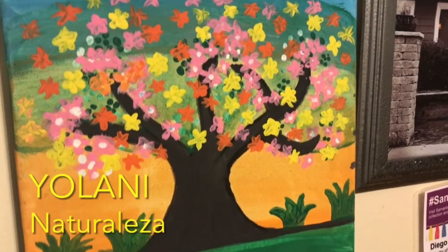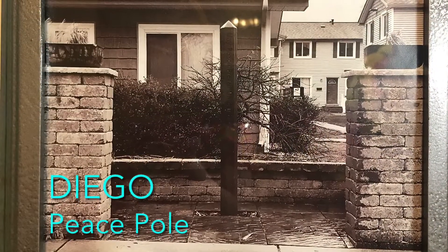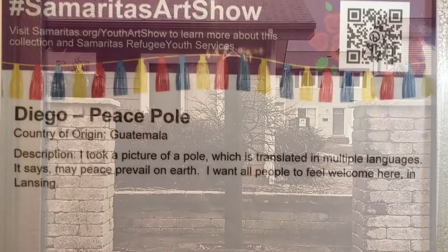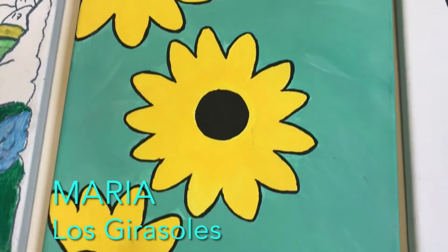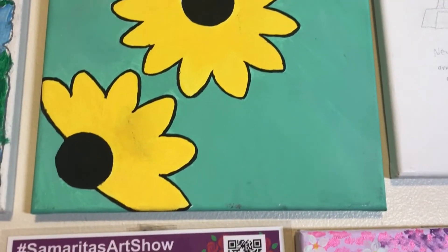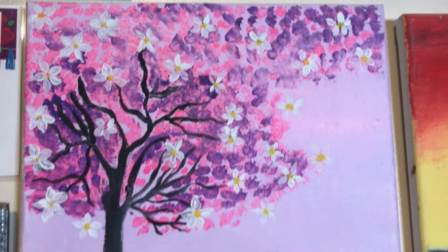Yolani from Honduras says, 'I painted this tree because I like nature.' Diego of Guatemala shares a peaceful photo that he took — 'I want people to feel welcome here in Lansing,' he says. Maria from Honduras shares some sunflowers she painted. 'Sunflowers represent me because since I turned 15 I have wanted a tattoo of a sunflower, and I also think sunflowers are very cute.'